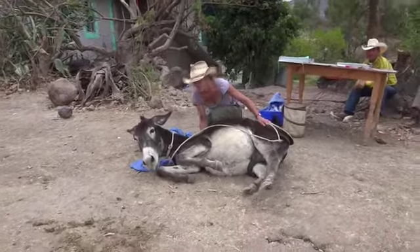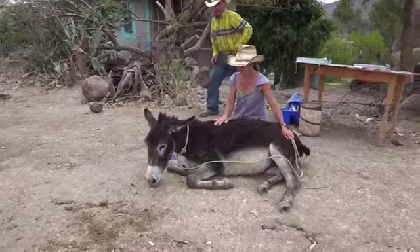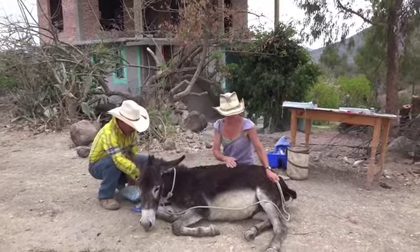These guys are chronically dehydrated, which I think does affect how they process their ketamine, because they can't excrete it through their kidneys — there's no fluid to excrete it with.